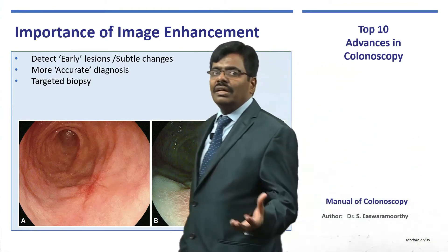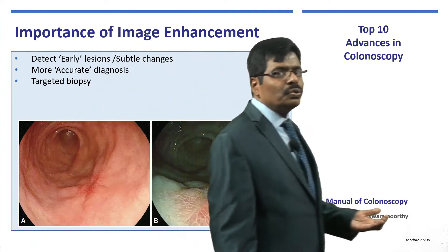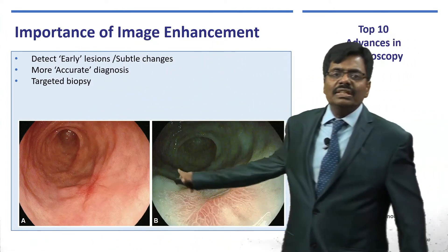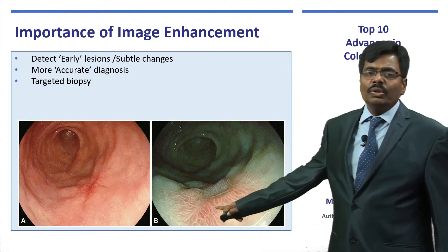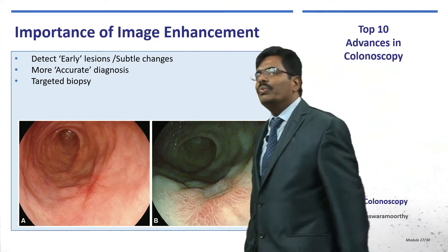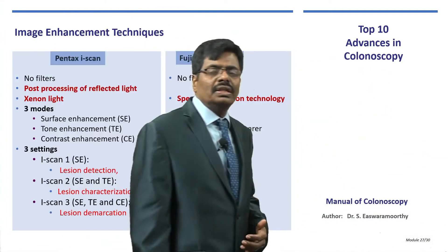Early and subtle lesions are clearly visible, enabling accurate diagnosis. Even for large lesions, if one part is more malignant than another, you can target exactly where to take a biopsy. These are the obvious advantages of image enhancement technology.